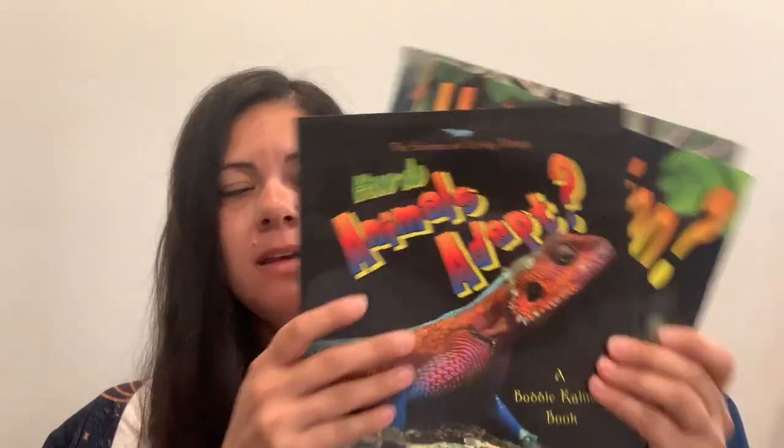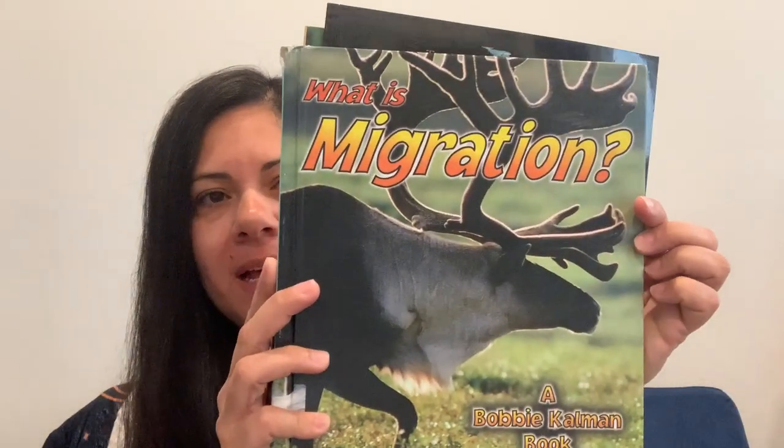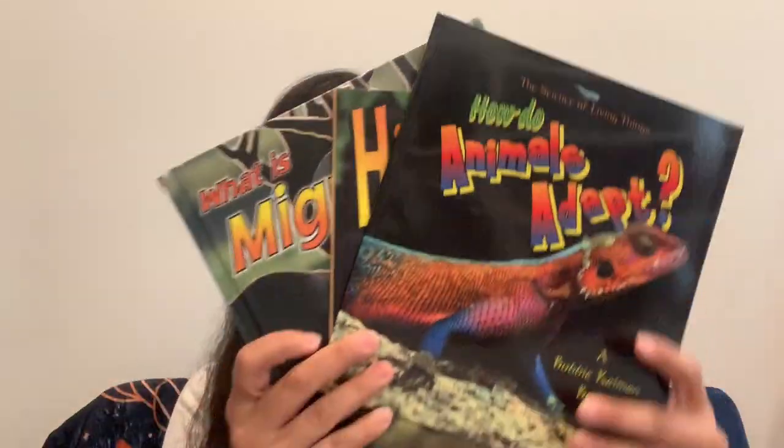Then we talked about what our animals did in winter — it was wintertime when we studied mammals. We read How Do Animals Adapt?, What Is Hibernation?, and What Is Migration? — all Bobby Kalman books. These were good for that part of our study.